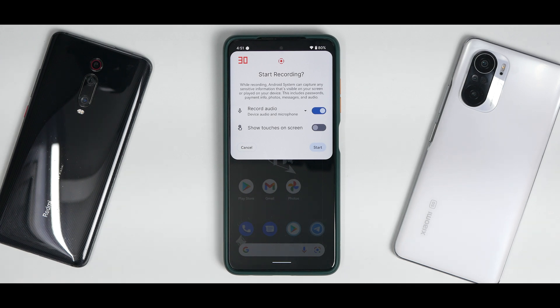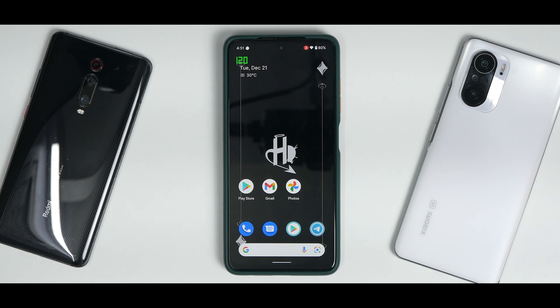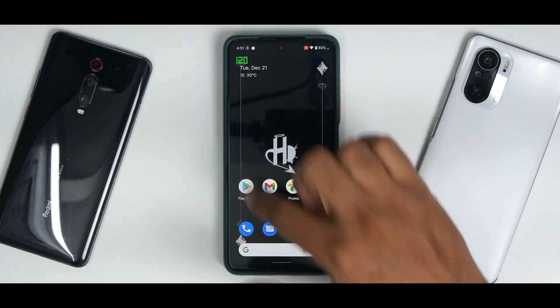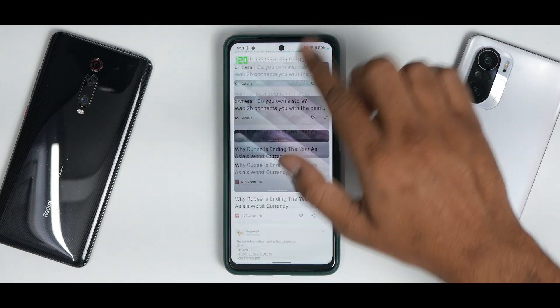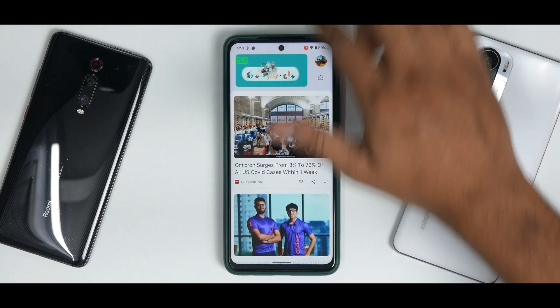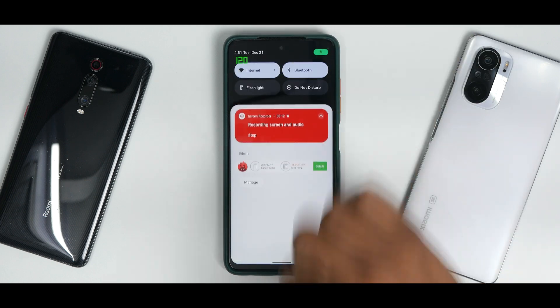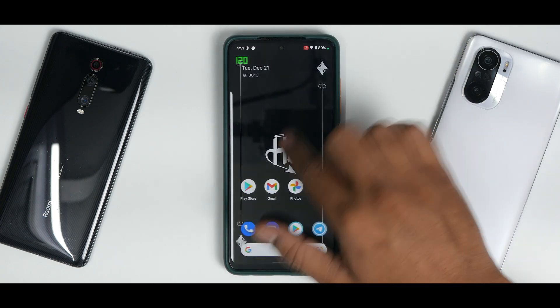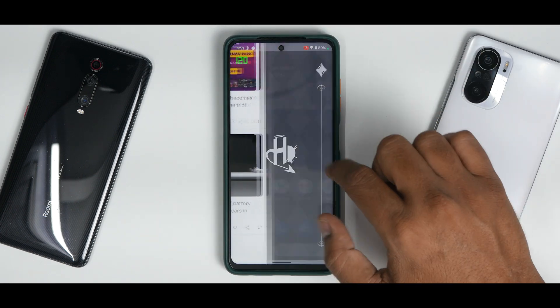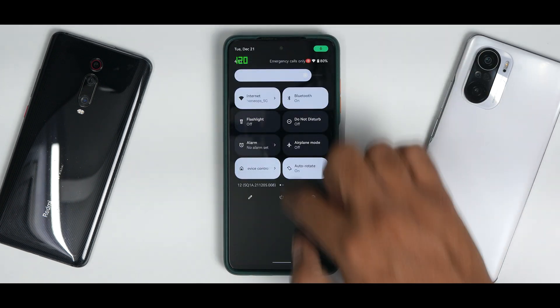An important test for the Poco X3 Pro — does it lag while recording the screen? Starting the screen recording now. Initial impressions: really, really smooth. This is one of the best ROMs as far as screen recording smoothness is concerned. I'm not seeing any issues whatsoever — there is a very slight lag but I would not call it lag. Stopping the screen recording now.